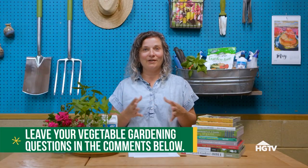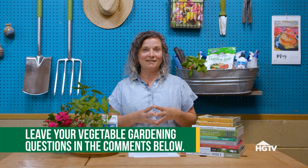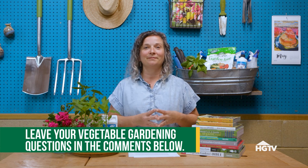That's it for this episode of Dig It! What other vegetable gardening questions do you have? Ask them down in the comments and I may answer your question next time. Happy gardening!